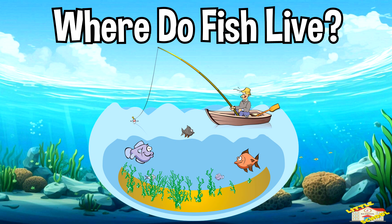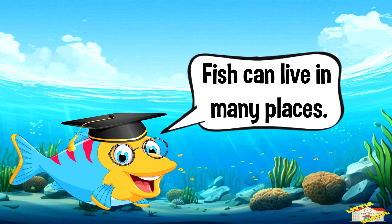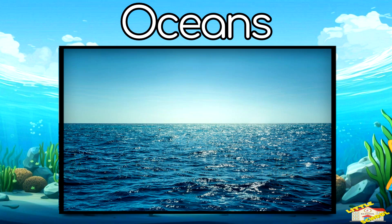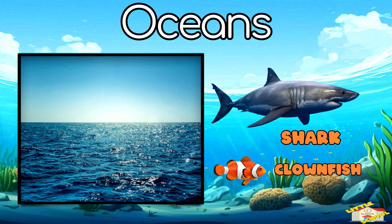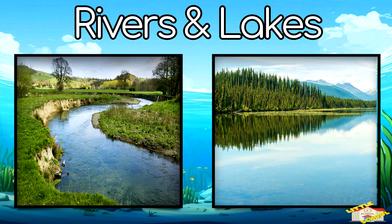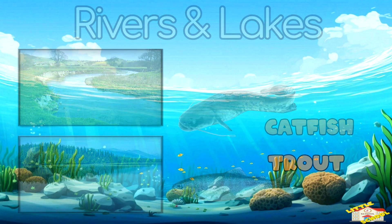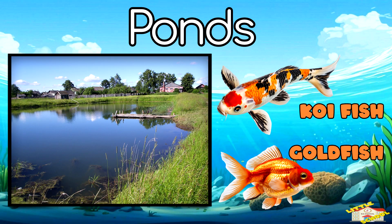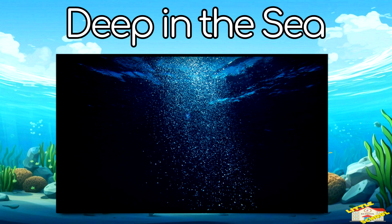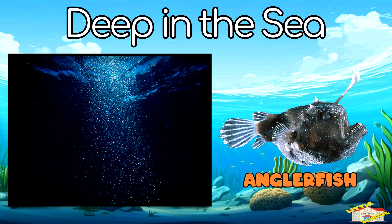Fish can live in many places. Oceans — like clownfish and sharks. Rivers and lakes — like catfish and trout. Ponds — like koi fish and goldfish. And deep in the sea — some fish, like the anglerfish, live in the deep, dark ocean.